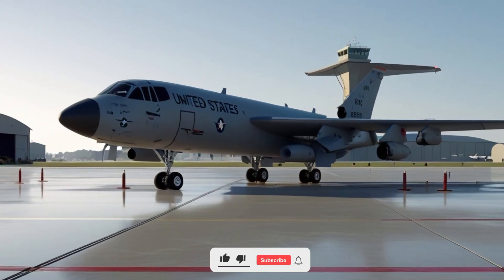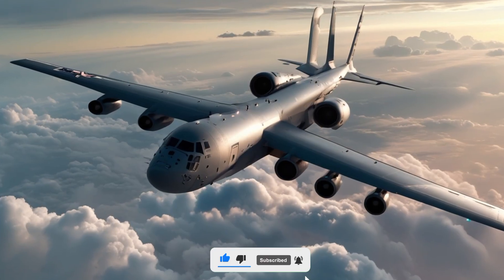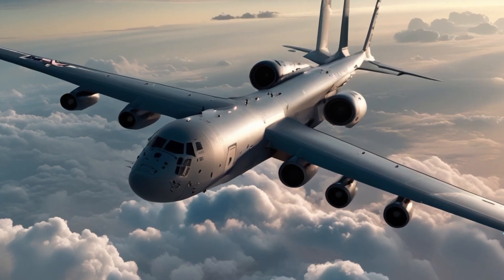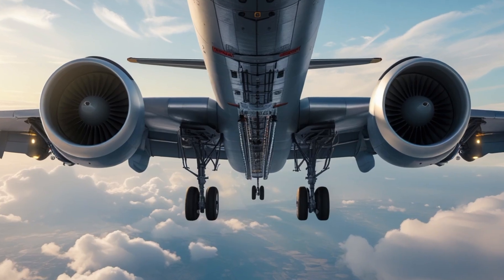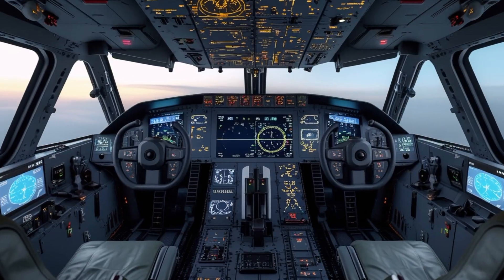Welcome back to NextGenWheels, the home of advanced aviation and next-generation machines. In today's video, we're going to take you on an incredible journey into the skies with one of the most powerful and reliable aerial refueling jets ever built, the KC-10 Extender 2025 Edition.